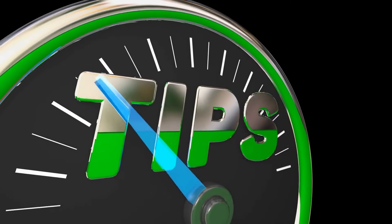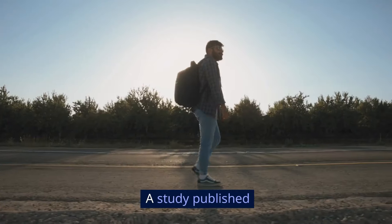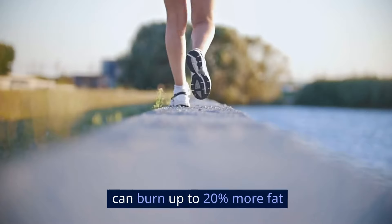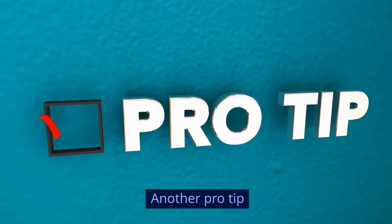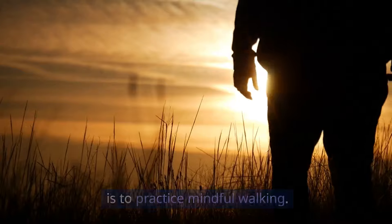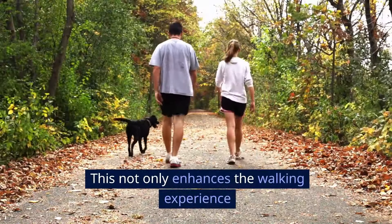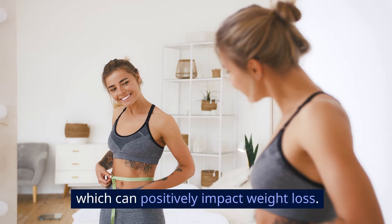Here's an insider tip: walk before breakfast. A study published in the British Journal of Nutrition found that walking in a fasted state can burn up to 20% more fat compared to walking after meals. Another pro tip is to practice mindful walking — pay attention to your posture, breathing, and surroundings. This not only enhances the walking experience, but also helps reduce stress, which can positively impact weight loss.